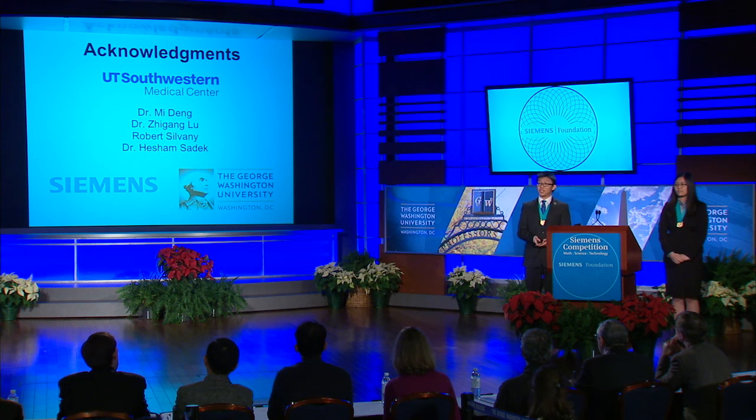Finally, we'd like to thank everyone at UT Southwestern who helped us with our project. Our mentor Dr. Mi Deng helped us from the very beginning and gave us advice on solving all our technical issues. Dr. Zhugong Liu assisted us with TCGA database analysis. Robert Silvany helped us with flow cytometry. Dr. Hesham Sadek gave us advice and trained us in scientific technique. We'd also like to thank the Siemens Foundation for making this competition possible and George Washington University for hosting us. It's been a great journey. Thank you.